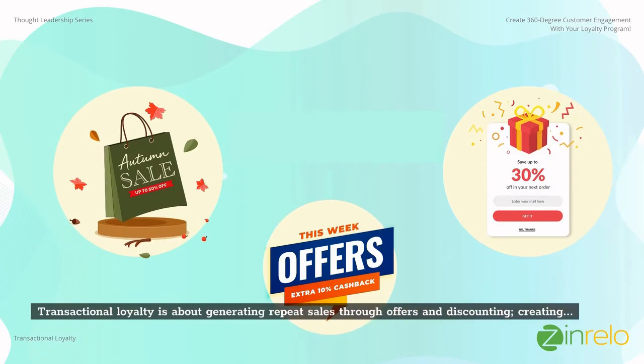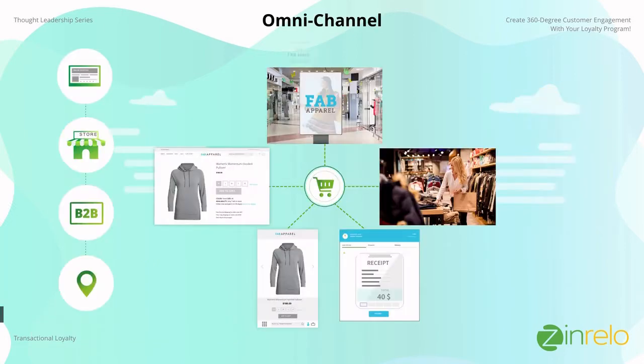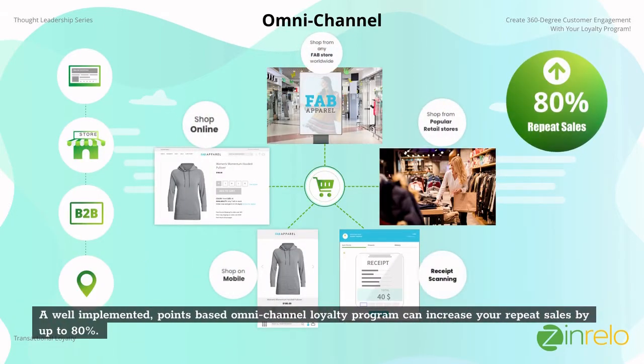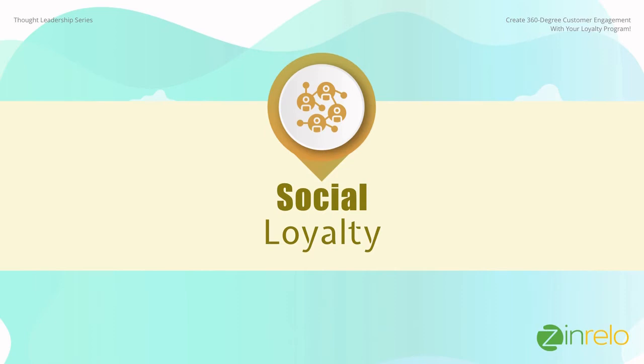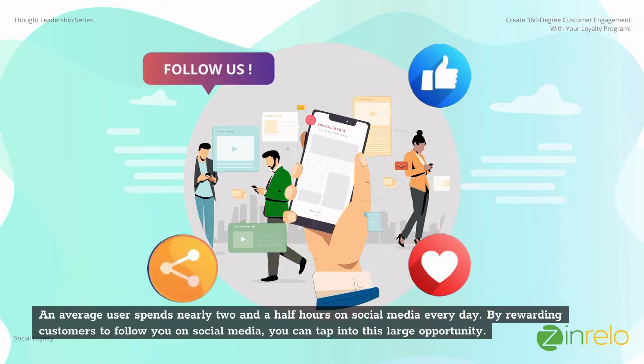Transactional loyalty is about generating repeat sales through offers and discounting, creating a compelling reason for customers to keep buying. A well-implemented points-based omni-channel loyalty program can increase your repeat sales by up to 80%. An average user spends nearly two and a half hours on social media every day — by rewarding customers to follow you on social media, you can tap into this large opportunity.